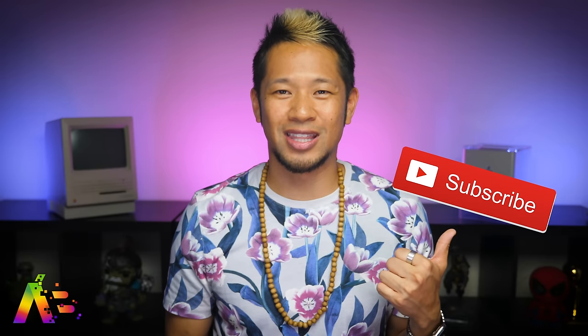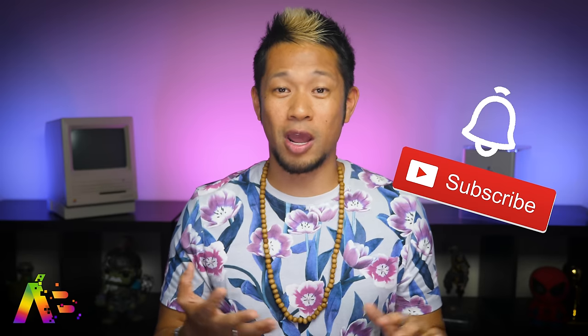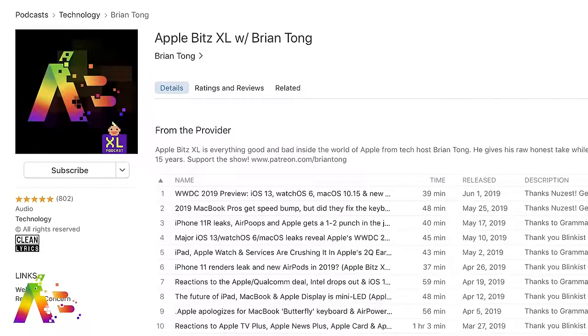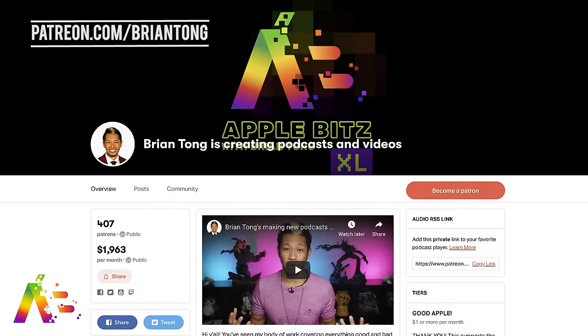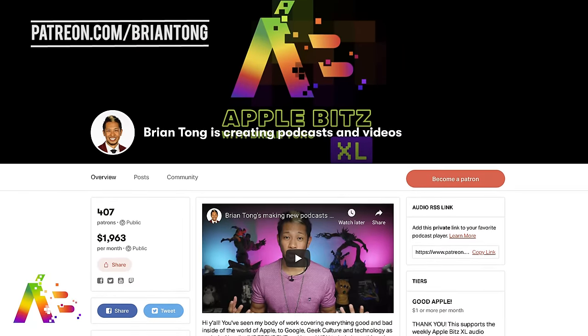If you like this video, you know what to do — thumbs up and hit that notification bell to get my latest videos when they drop. And if you want to go deeper with Apple, check out my Apple Bits XL audio podcast where we dive into the stories that really matter each week. All my work is completely independent and if you like what I'm doing, I'd love and appreciate your support at patreon.com/briantong. Thanks so much for watching. Take care everybody, be safe and we'll talk to you soon.